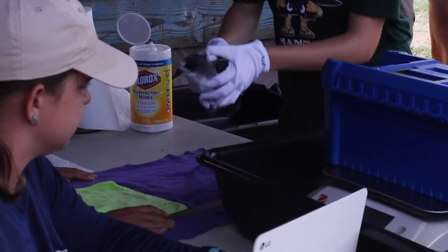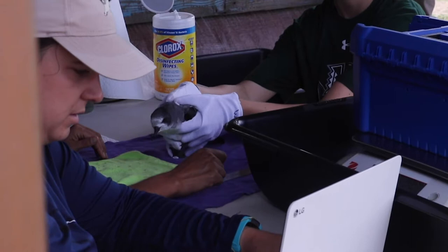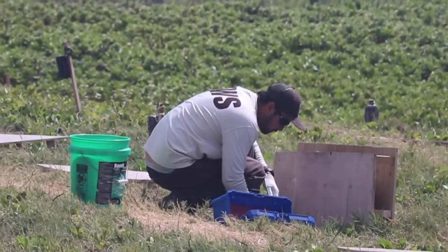The petrels are from the atolls, and with sea level rise we find birds at risk of having flooded burrows, because these birds burrow to lay their eggs. So we're also trying to establish a colony of them here at James Campbell.